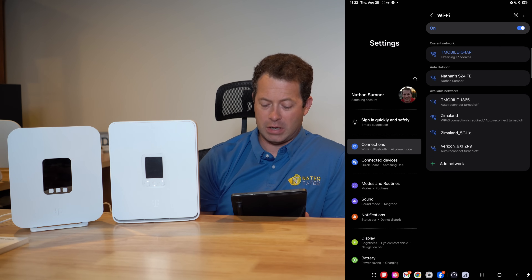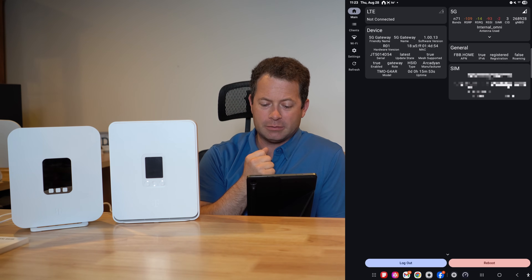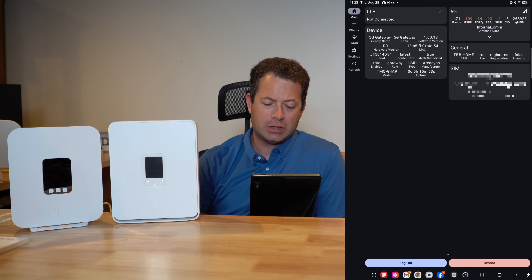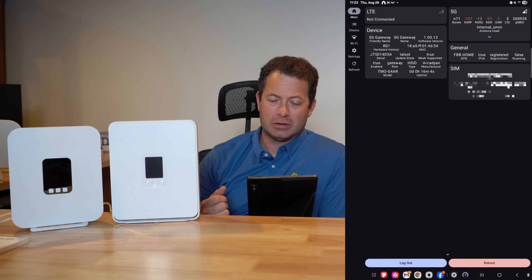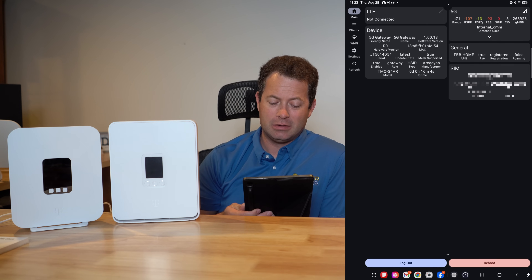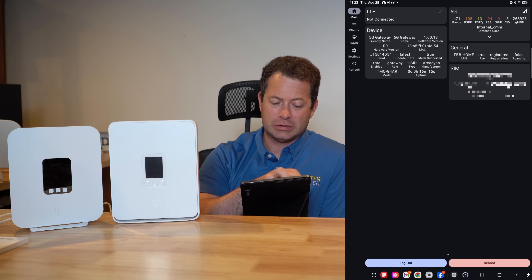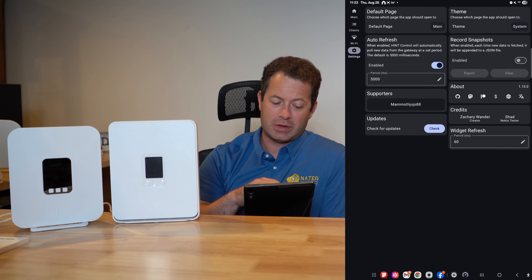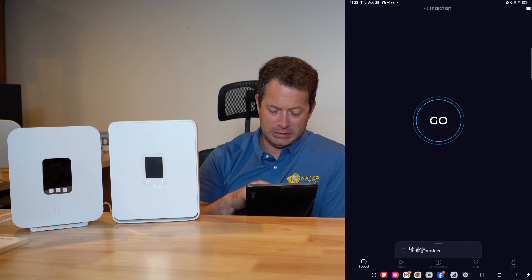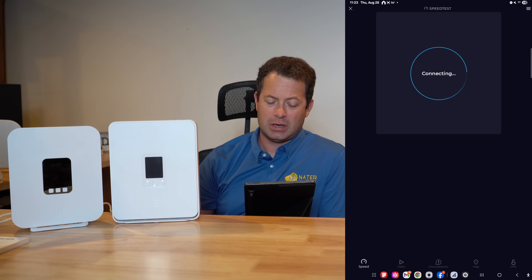Now I'm switching over to the G4 AR Wi-Fi. I can see here my RSRP is minus 109, my RSRQ is minus 14, and the signal-to-noise is minus one — so that's not great. We definitely don't want signal-to-noise down in the negative numbers; we don't even really want it below 10. The higher the better for that one. With the Hint Control app you can change different settings as well.